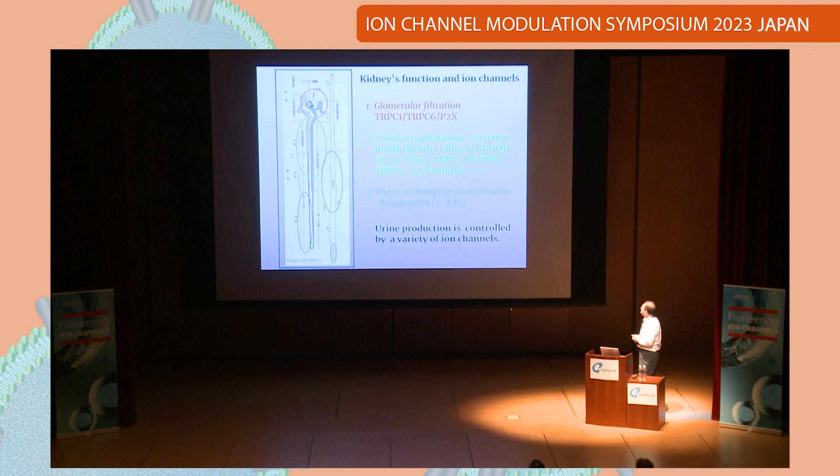Also, even for tight junctions, cationic ion channels are made. In the last part, water reabsorption or conservation, the most famous ion channel is the aquaporin — one of the interesting ion channels. So urine production is controlled by a variety of many types of ion channels. It is an interesting topic.